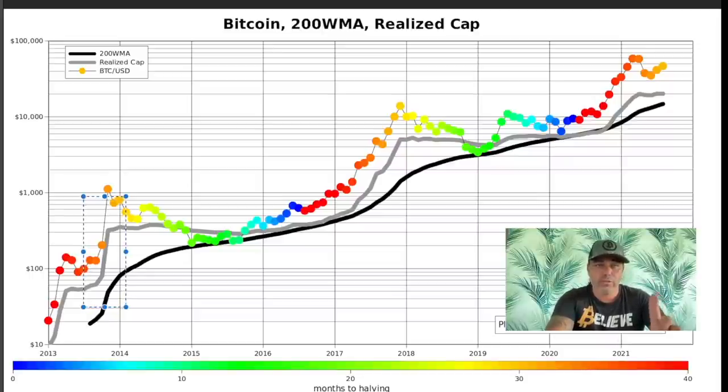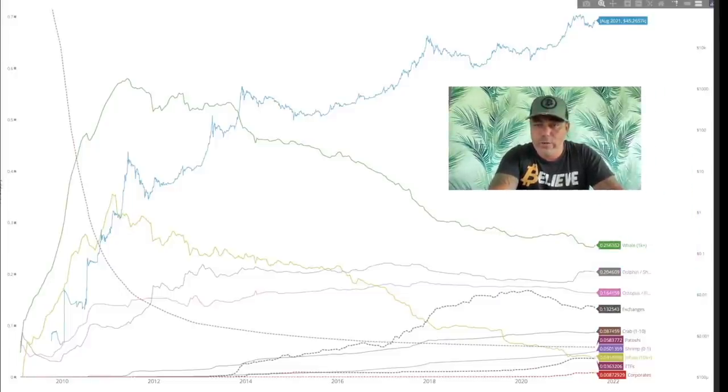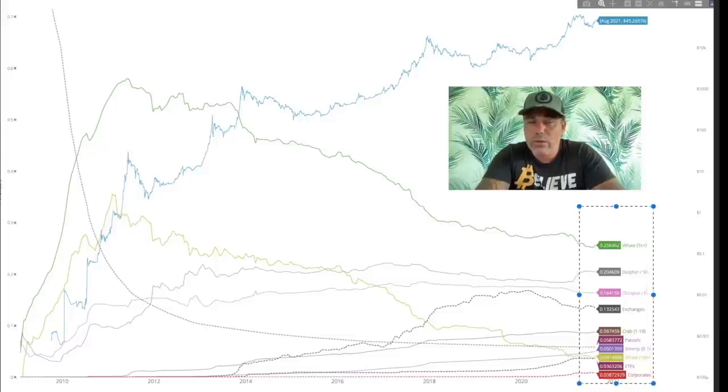This next chart is also awesome — it shows the bitcoin supply distribution, because everybody is talking about the supply shock. These lines show how people are holding their bitcoins and who is holding them. The green line represents the whales, those with 1,000+ bitcoins — that's around 25%. Then 20% are the dolphins, and then we have the octopuses. The exchanges hold about 13% of the bitcoin. There are also crabs and shrimps. Everything on this chart shows the amount of bitcoin held by each of these groups.